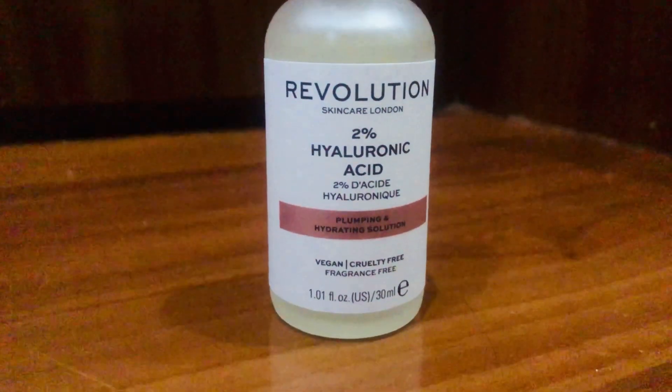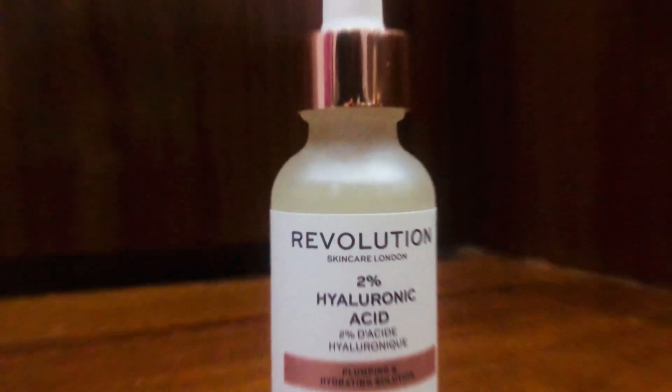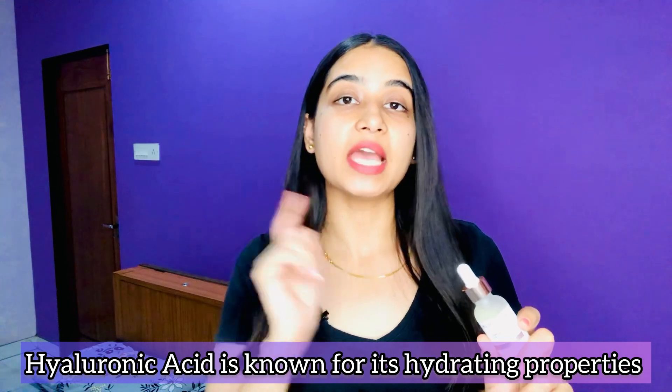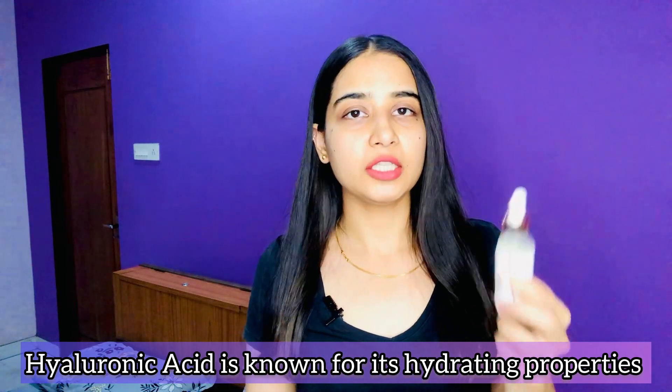I am really impressed with the results after using it this winter. My skin was just glowing during the dry winters — there was an amazing glow on my skin. It was always hydrated because hyaluronic acid is known for its high hydrating and moisturizing properties.